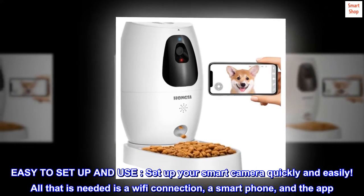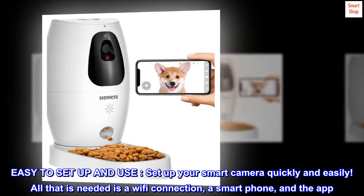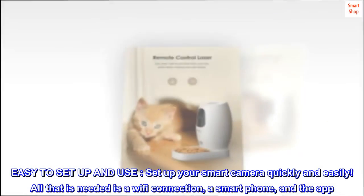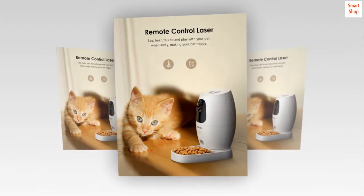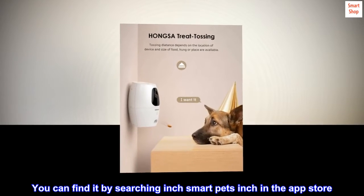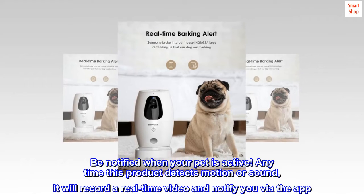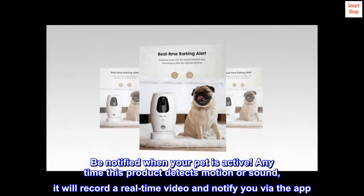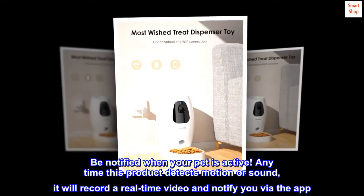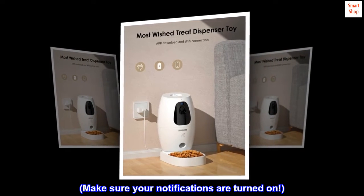Easy to set up and use. Set up your smart camera quickly and easily. All that is needed is a Wi-Fi connection, a smartphone, and the app. You can find it by searching "Smart Pets" in the App Store. Be notified when your pet is active — any time this product detects motion or sound, it will record a real-time video and notify you via the app. Make sure your notifications are turned on.